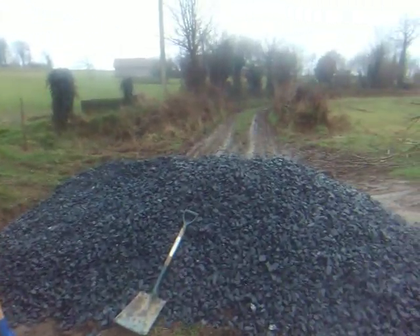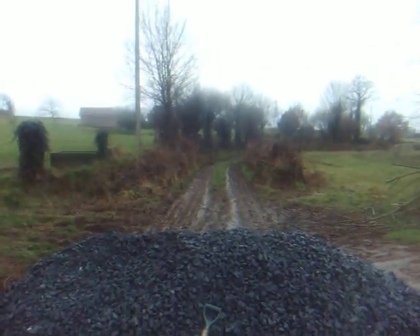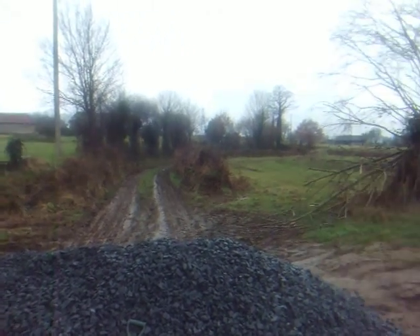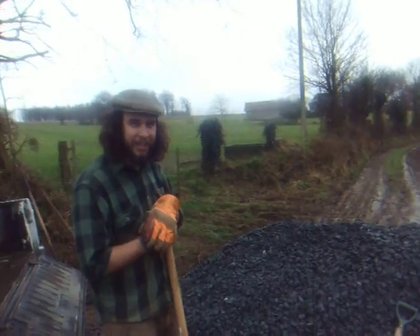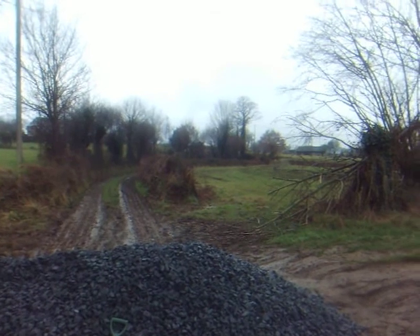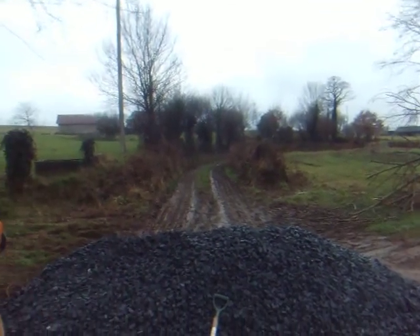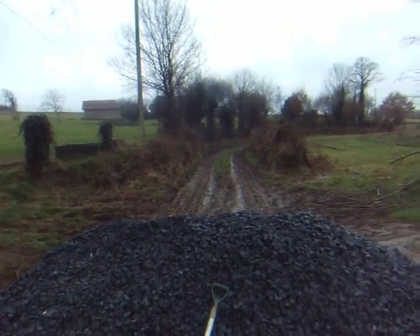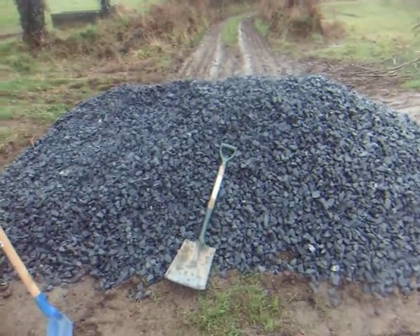Not sure how the gentleman delivery driver made it down this road this morning, but he did. Props to him, because that is frightening — frightening to watch. Took some cojones. Thought he was going to go in the ditch a couple times. He did go in the ditch a couple times. He also made our road slightly wider. So, here's our project, and that'll be all for now.